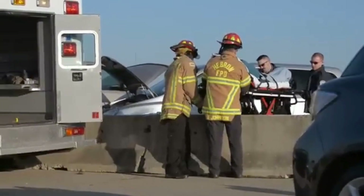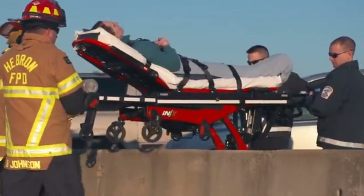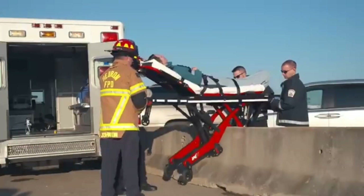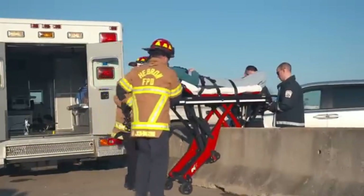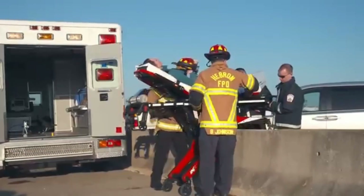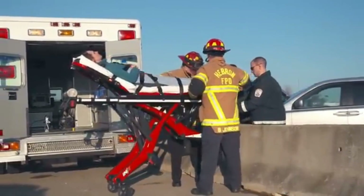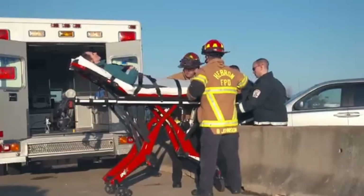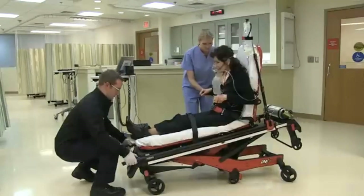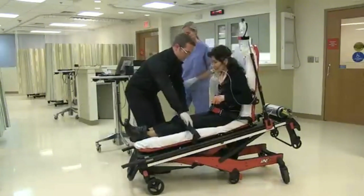Ferno's revolutionary iNX features the first fully integrated patient transport and loading system. The Power-X1 ambulance cot is a powerful cot that is the ultimate solution for both everyday and bariatric transport needs. On a budget? Ferno's free grant assistance program has helped scores of agencies secure the funding vital to their operations, including acquiring new equipment.